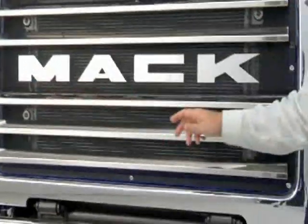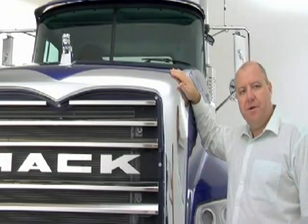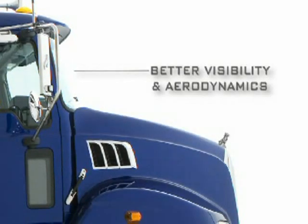The Granite has a wide radiator for improved cooling, and a locally made bonnet and grille surround, which is a unique Australian design. The bonnet is lower and has a lower grab point, which gives us better visibility and improved aerodynamics.